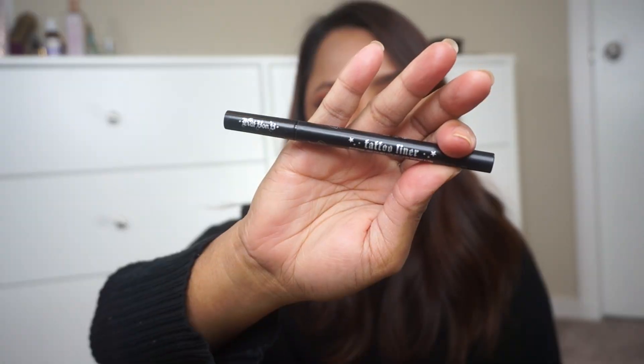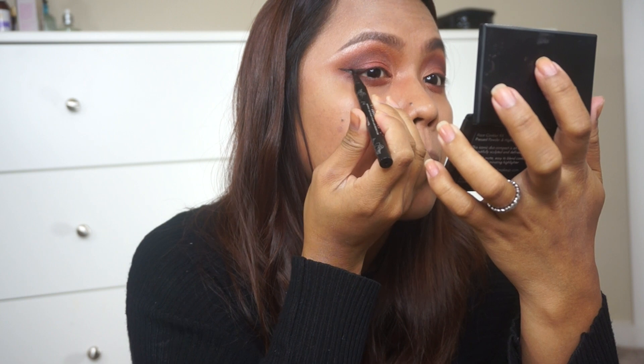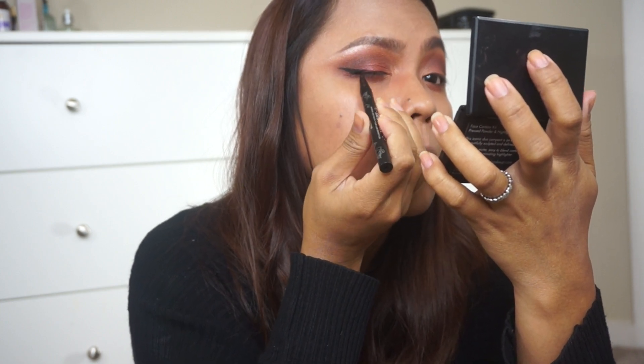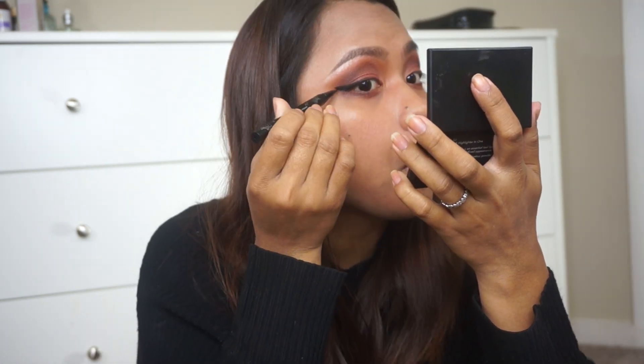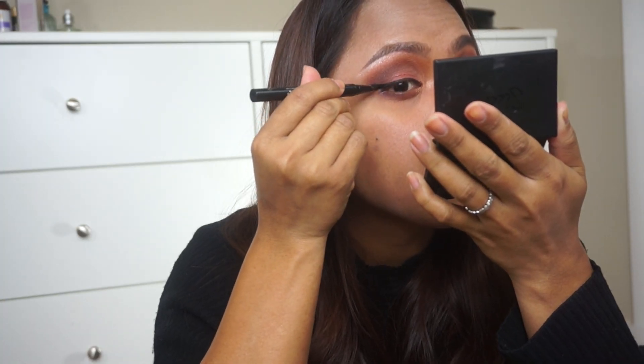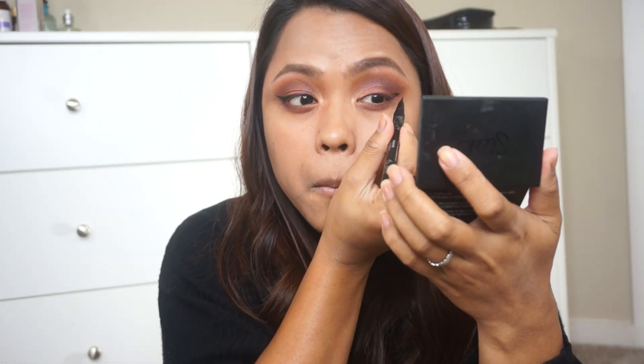Now on to eyeliner — today I'm going to be using the Kat Von D Tattoo Liner. I'm doing a winged liner because we're doing a dark fall look and I thought winged liner would be perfect. In a few seconds you'll see me struggling with my winged eyeliner — what I always do when I make mistakes is use Q-tips to clean it up and fix the liner.